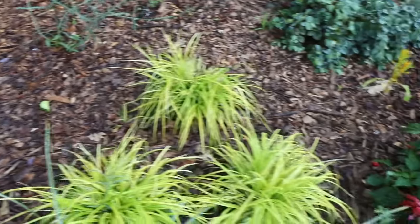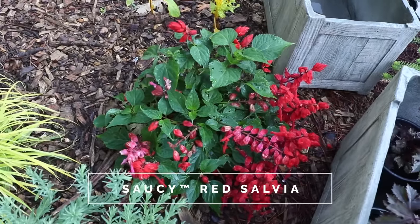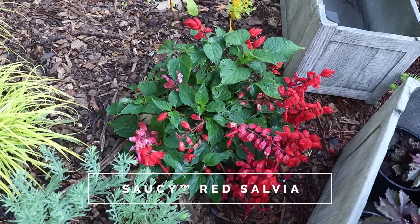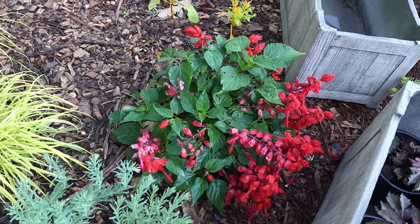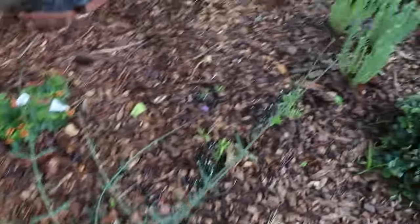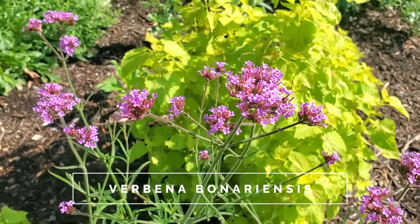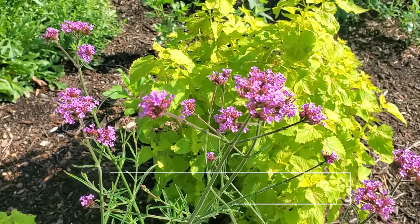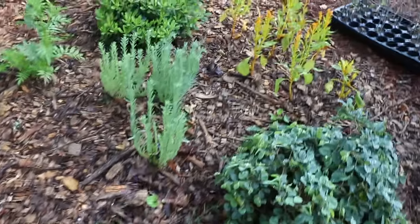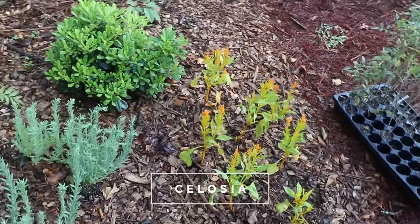I've got another annual salvia right here — this red one. This is like a Zone 9 perennial variety. There's a verbena right here. Pretty much all verbenas are going to be good choices for attracting butterflies into the garden. There's some celosia right here that I did from seed — another good one.